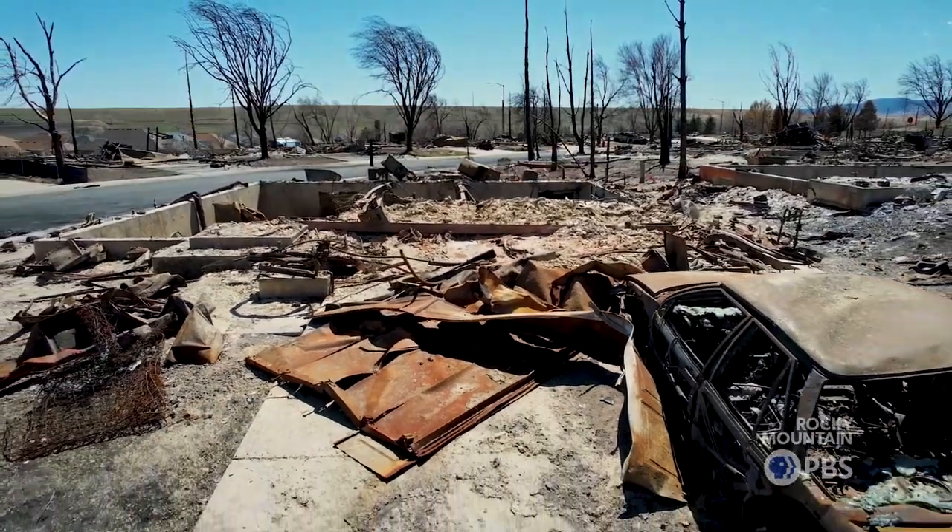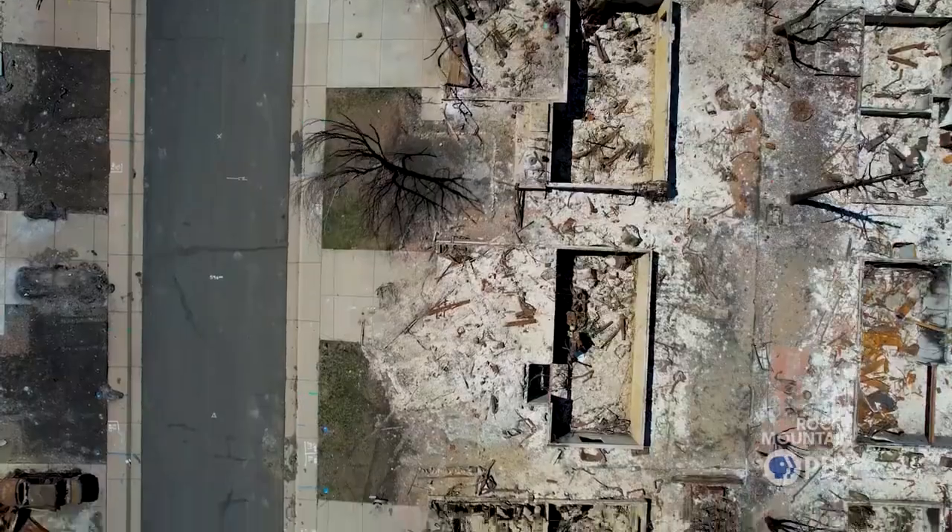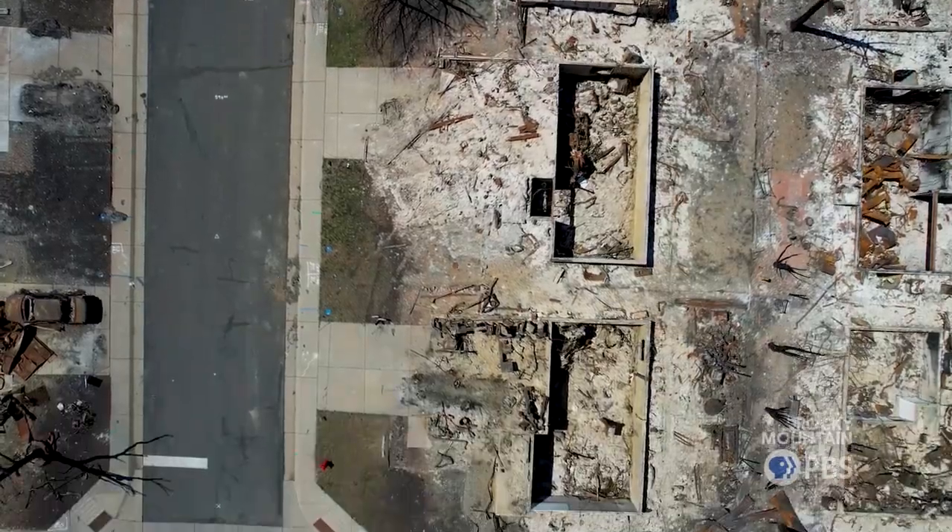We actually had a unique team with three physical scientists with meteorology background and then three social scientists. In order to figure out what the Fire Weather Testbed should be bringing in and evaluating, and the questions we should be asking, we really need to figure out what the needs in the field are.